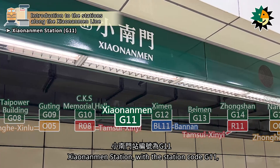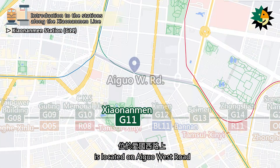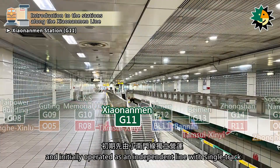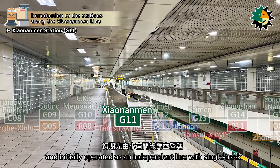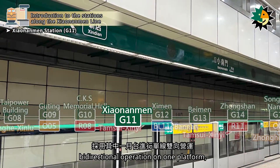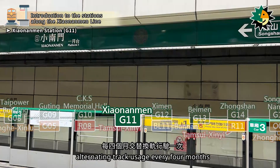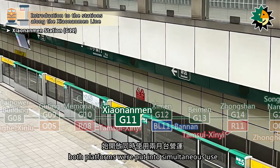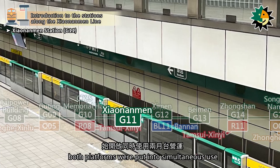Shao Nanmen Station, with the station code G11, is located on Aigua West Road. It was opened in August 2000 and initially operated as an independent line with single-track bi-directional operation on one platform, alternating track usage every four months. After the opening of the Cine line, both platforms were put into simultaneous use.